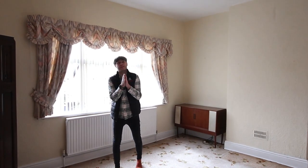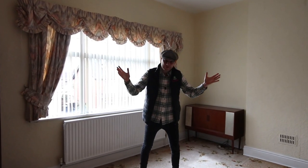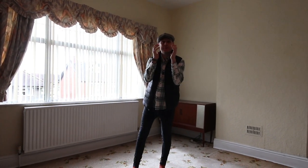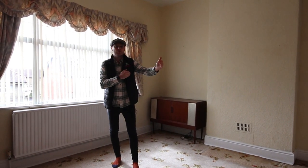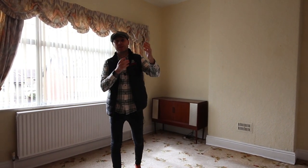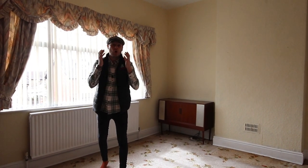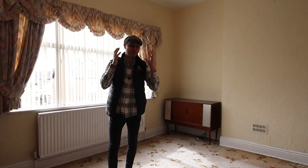I told you downstairs that this was the room you needed to come and check out — look at the size of this. This property has got bags, and I mean bags, of potential. You've seen the two reception rooms downstairs, the kitchen with the dining space, the three big bedrooms up here — 126 square meters of floor space.